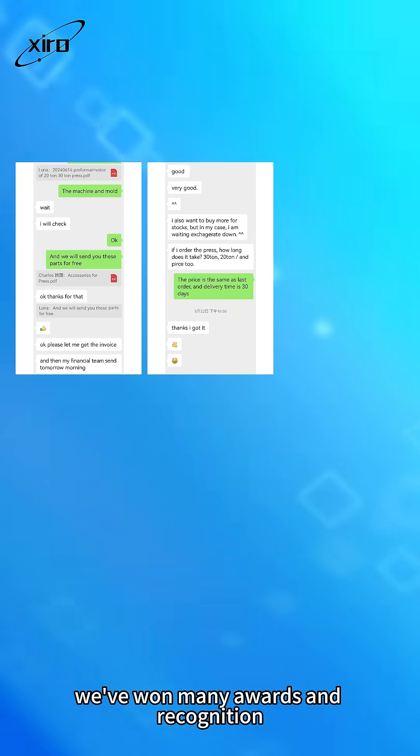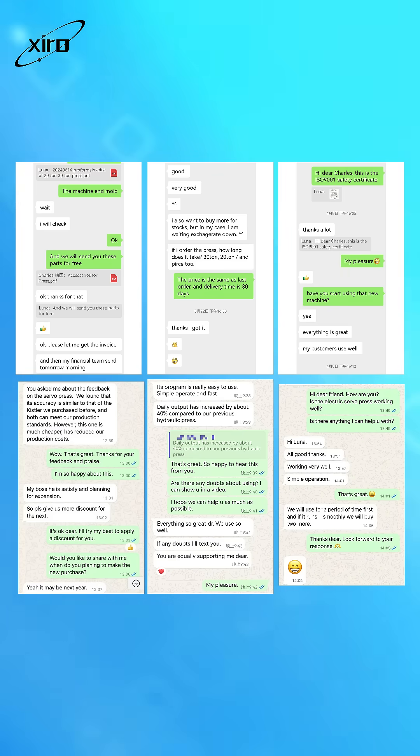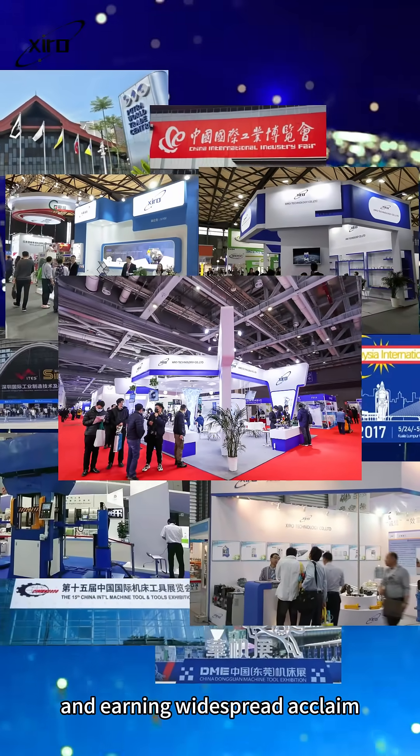We've won many awards and recognition from satisfied customers. Our press has reached over 60 countries, serving nearly 2,000 manufacturers globally and earning widespread acclaim.